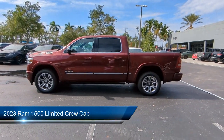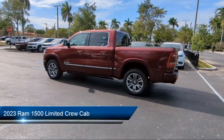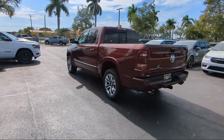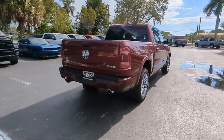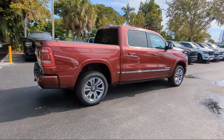It comes equipped with navigation, wood dashboard insert, heated second row seats, trailer tow group, outside temperature display, AM FM Sirius XM radio, leather steering wheel with auto tilt-away, Apple CarPlay and Android Auto, Park View rear backup camera, and chrome bumpers.